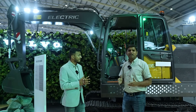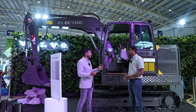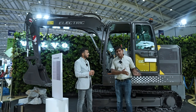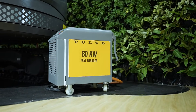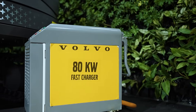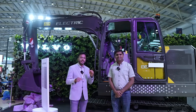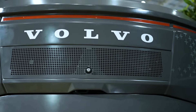Once this machine is fully charged, it will work for six to eight hours very comfortably. As for charging, we have a charger of 80 kilowatt capacity, and with that we can charge this machine within 90 minutes. So in 90 minutes the machine gets back on its feet and gives you the productivity you are looking for.